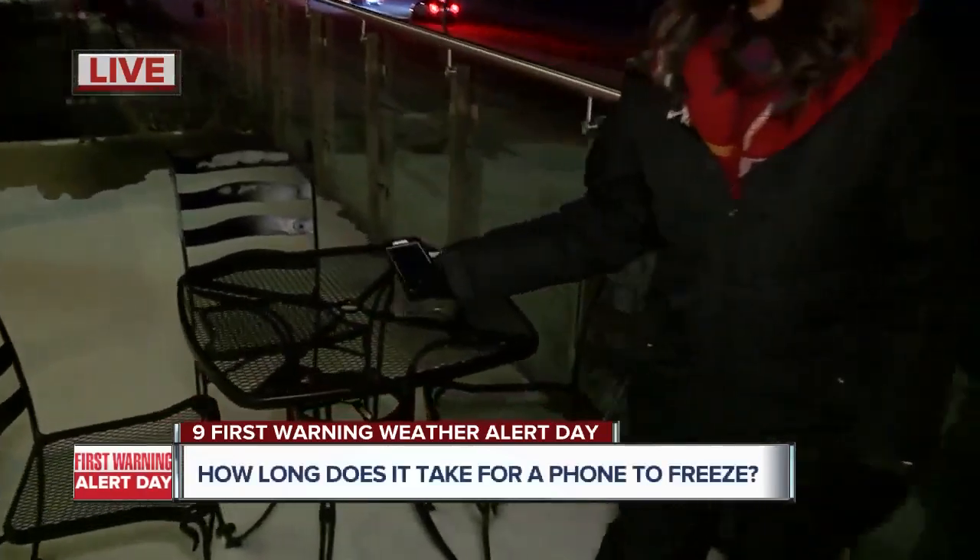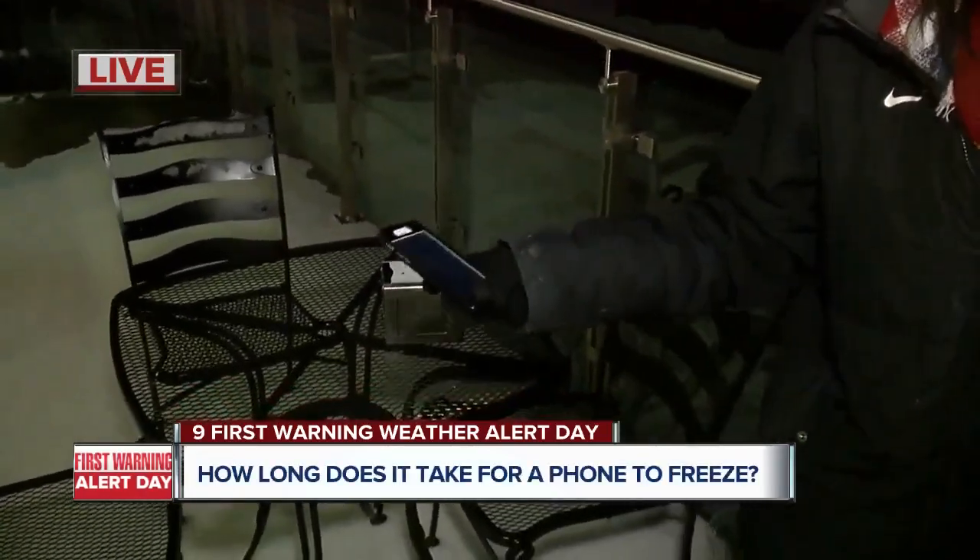How long did your phone last, Jasmine? We got about 22 minutes. It finally turned off and it hasn't come back on just yet.